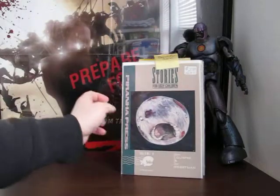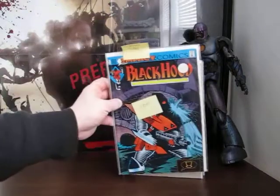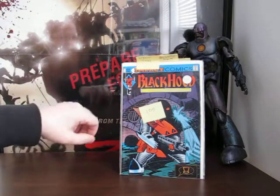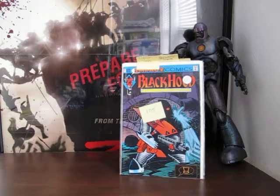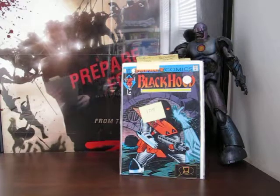Now we're into Impact Comics with Black Hood number one. The guy told me he was just trying to make space - he's kind of given up on newer books and is starting to concentrate on Silver Age books, so he's clearing out his collection. I guess I picked up some of his garage, but some of this stuff won't stay in my collection long either.